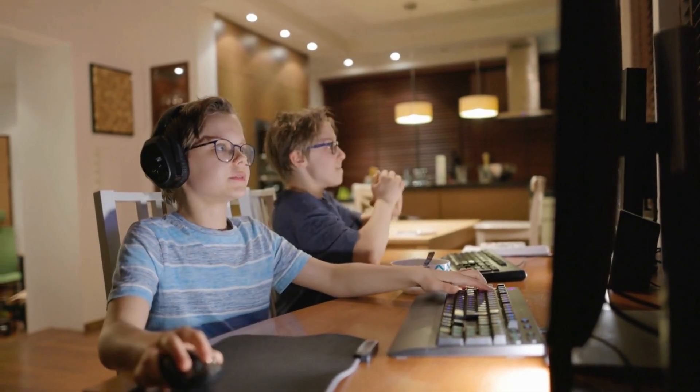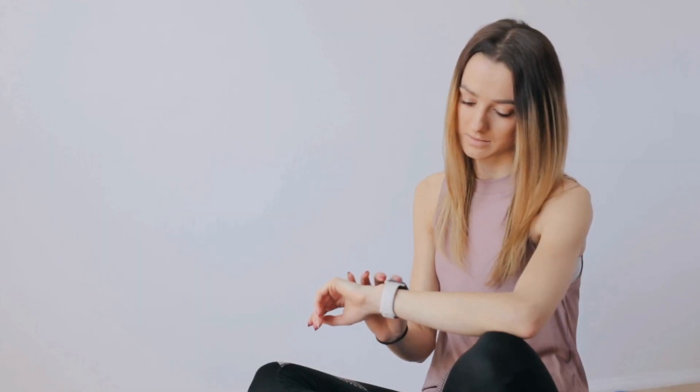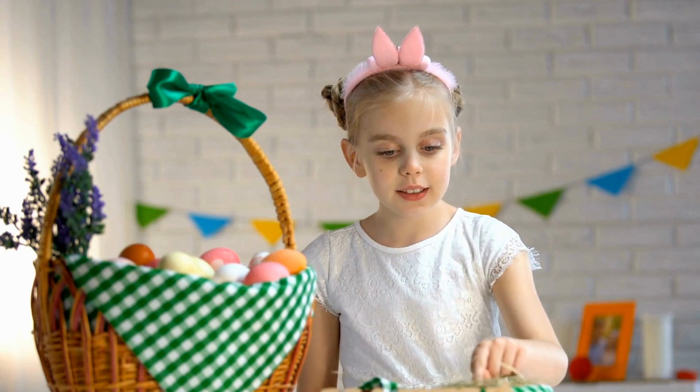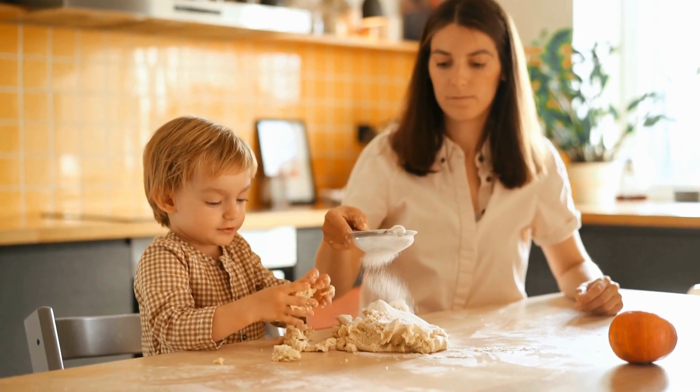Math helps us make decisions. We use math in everyday choices, like telling time for events, counting out pieces of candy you want to eat, and measuring ingredients for cooking.